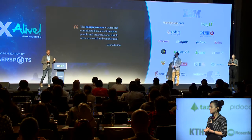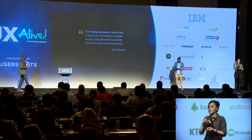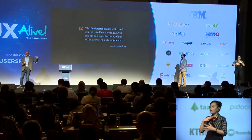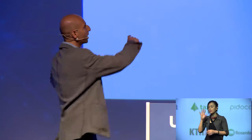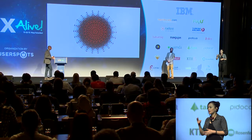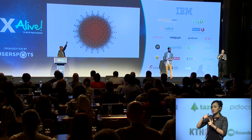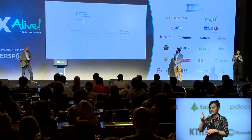Some of the things you'll see today you will not be able to unsee — I take no responsibility. But first we need to see what the design process looks like in a responsive framework. The design process is weird and complicated because it involves people and organizations which are often weird and complicated. Responsive design means creating really complicated scalable systems across dimensions like performance, accessibility, navigation, design patterns, and touch.